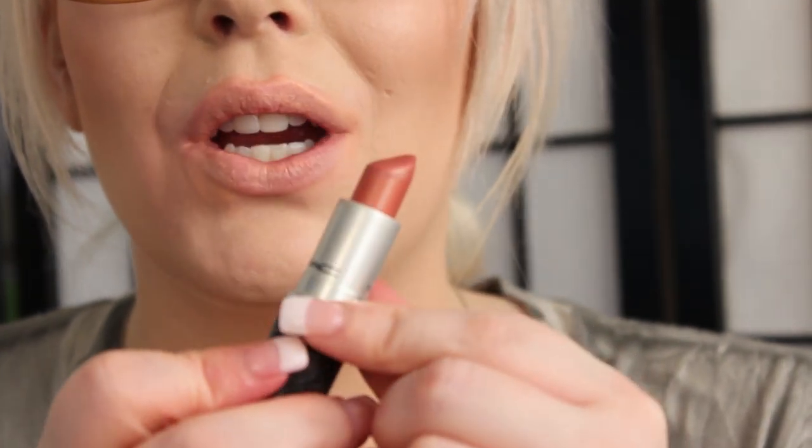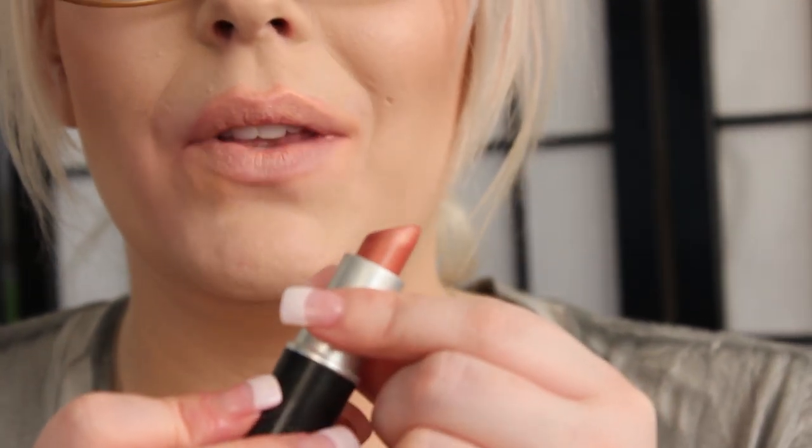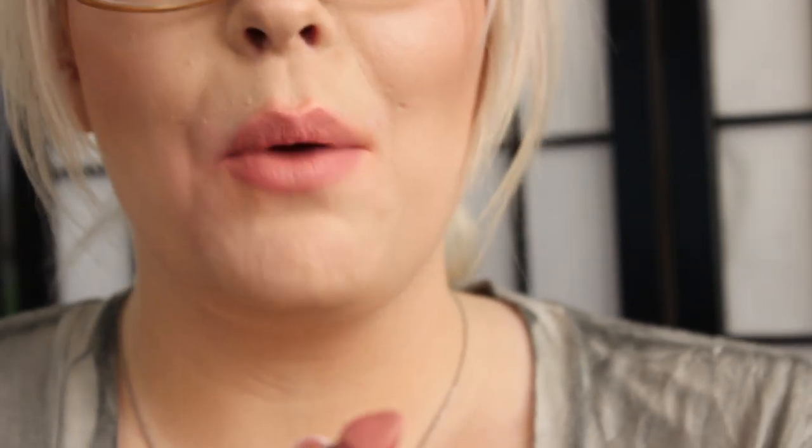The next color is a Frost called Rambling Rose. It's a beautiful color — not a lot of people talk about this one on YouTube, but it's gorgeous. It's a peachy bronze color.